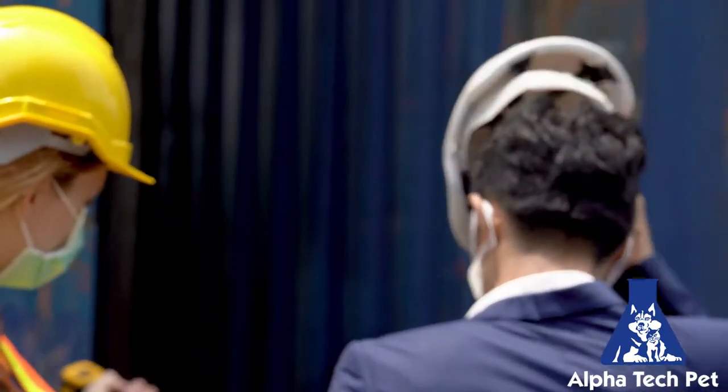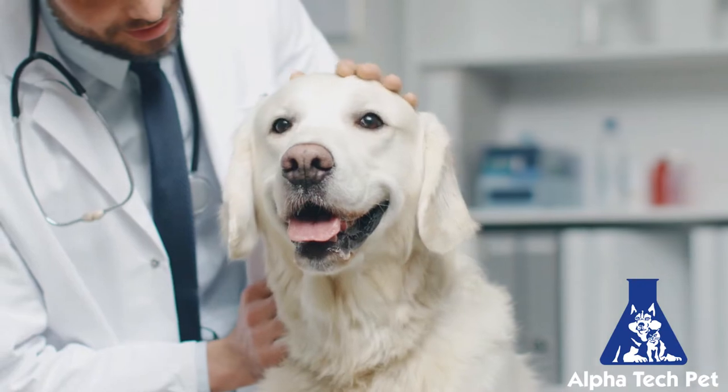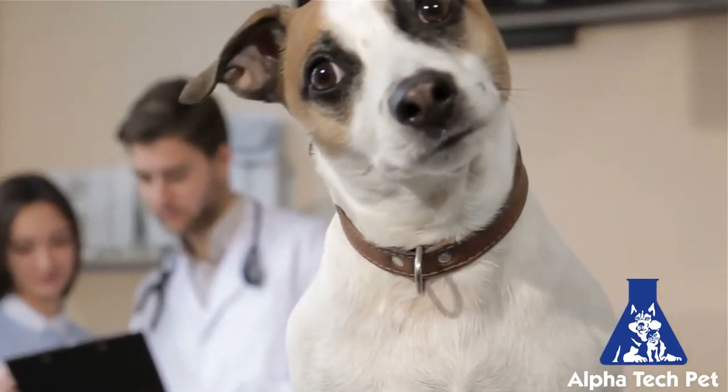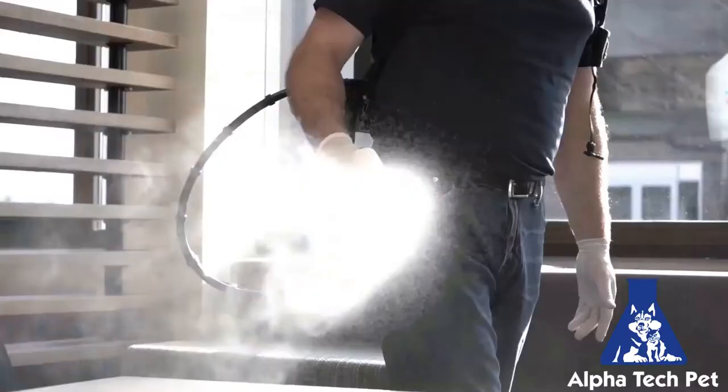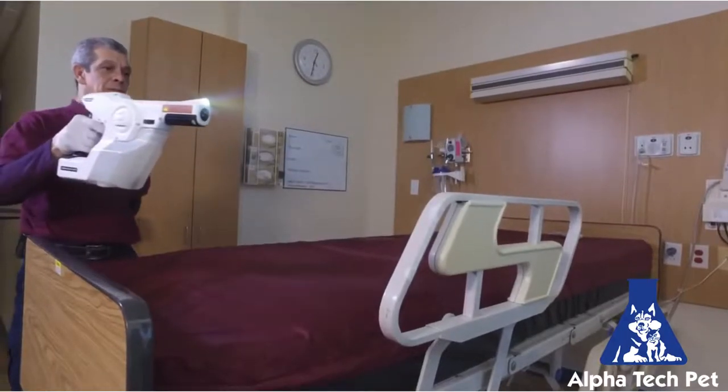Thus, it becomes imperative to create a predictable, controlled, and managed perception that your facility is healthy, and then to deliver on that promise for each and every client. The Protexa Sprayer and Backpack, an enhanced cleaning and disinfection system, can deliver such a promise.